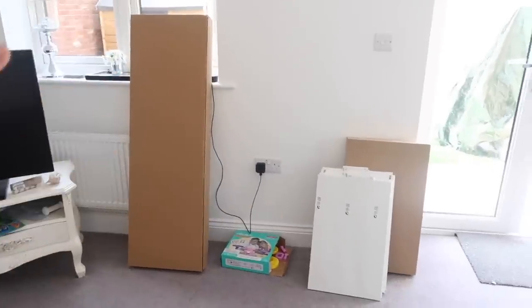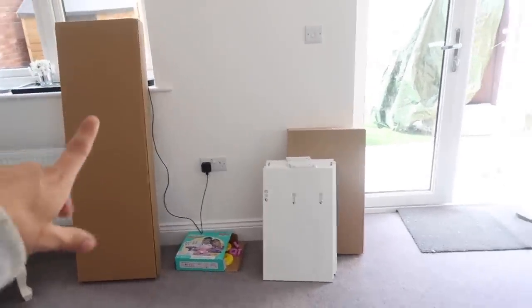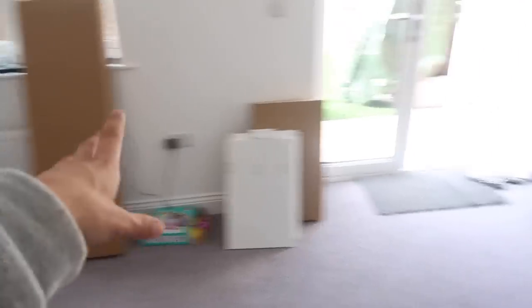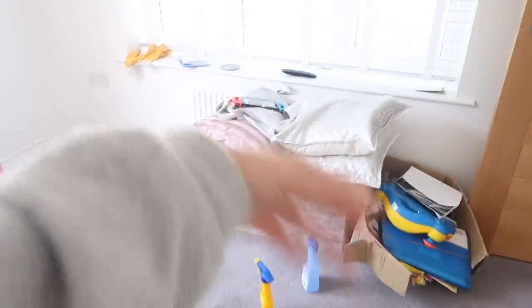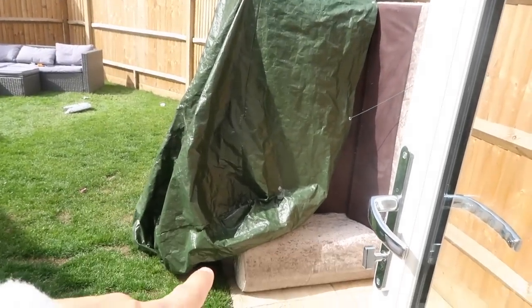I need to go and pick the doors up from another IKEA today, otherwise I'm not going to have a full TV unit. I'm going to build that today as well. And then that's just toys and rubbish - actually some of that is something I still haven't unpacked. We've got the sofas out here in the garden because we had to bring them out last night and cover them.